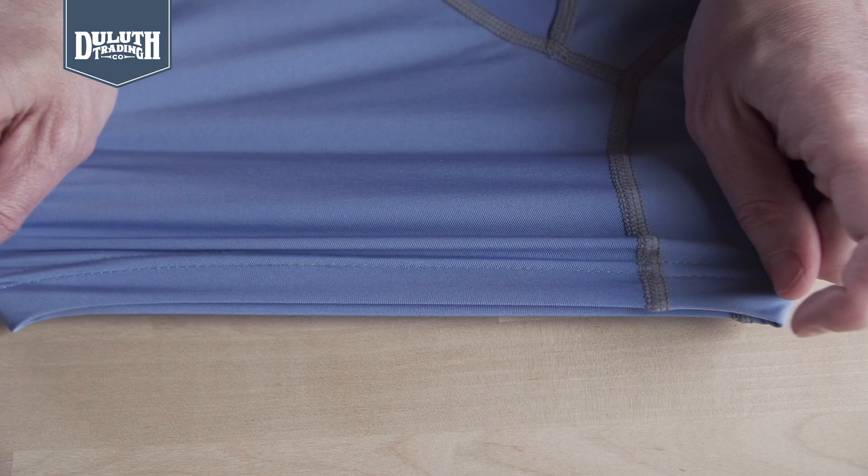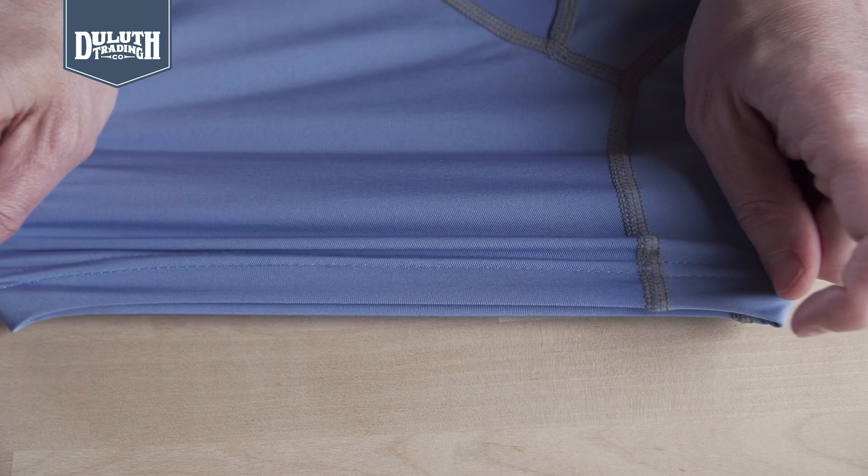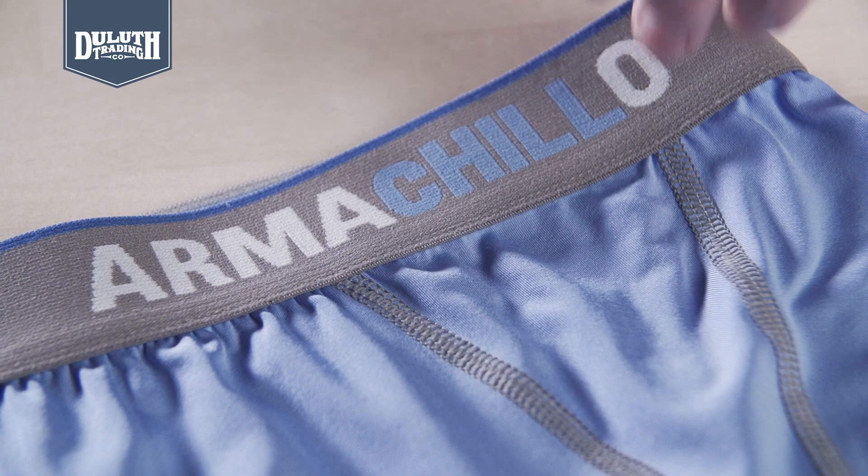Lightweight, stretchy, with smooth flatlock stitching, they support you as you climb, crouch, and reach on the job. And no wimpy waistband either — ours is an inch and a half wide and brushed for pinch-free comfort.